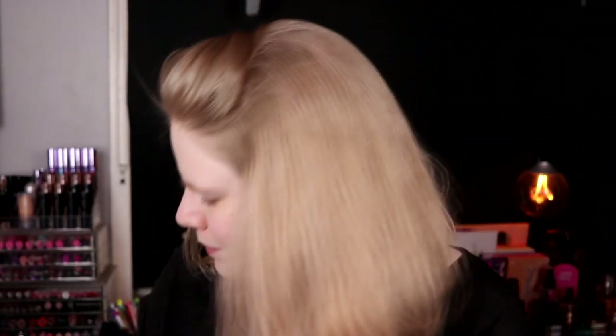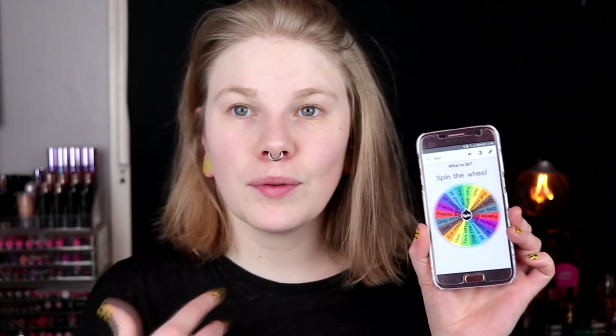ABH Modern Renaissance. So it's this one. I have done one palette look with this actually, if I'm not mistaken. So we'll see now what I will do. I have options like two different eyes, all the shimmers, all mattes, a cut crease, palette bingo, halo. So we'll spin and see what I'll do with the Modern Renaissance.